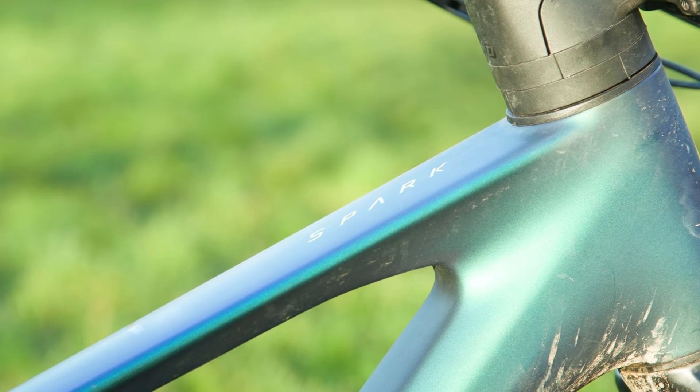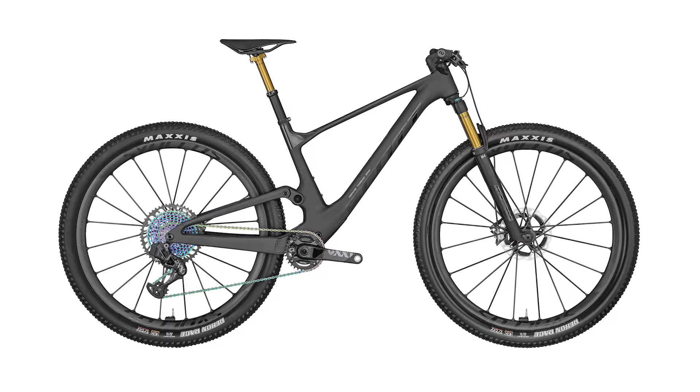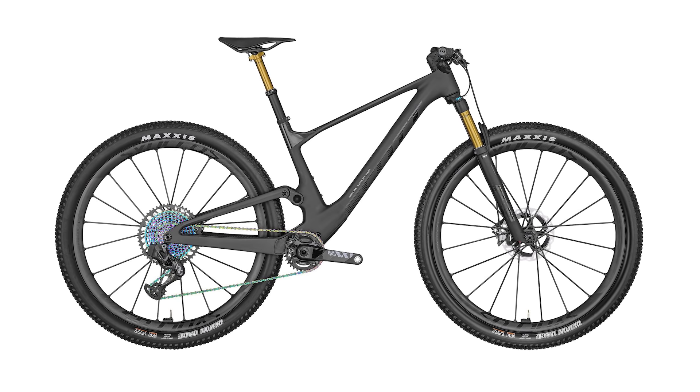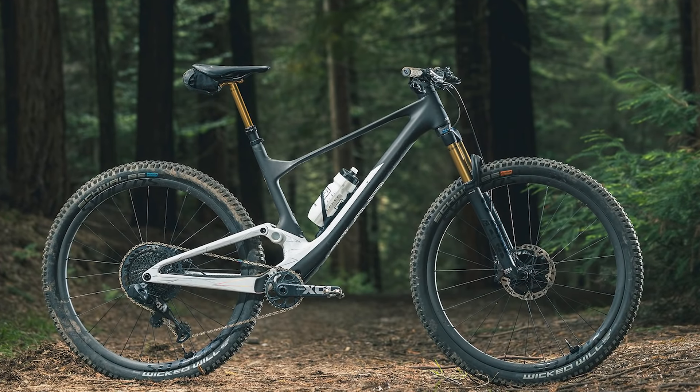There are no less than 26 models in the Spark range, including Contessa models designed for female riders. Choose between the race-focused RC model, which uses a 120mm fork, or the more down-country, trail-orientated Spark model, which runs a 130mm fork.